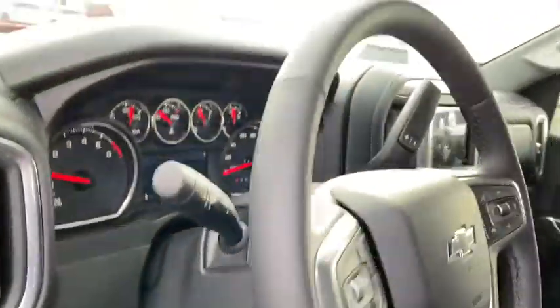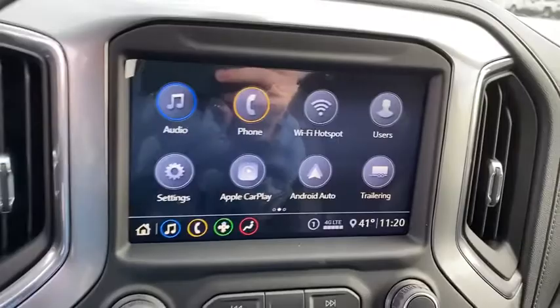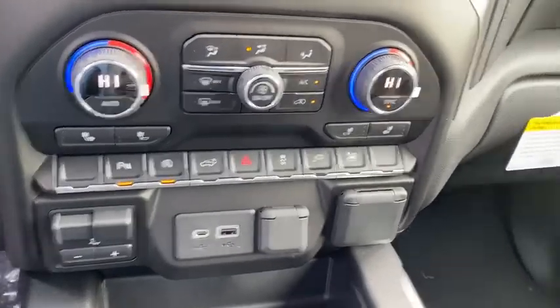Traction control, remote engine start, steering wheel audio controls, dual airbags, power steering, four-wheel disc brakes, floor mats, center armrest, electronic stability control, fog lights.